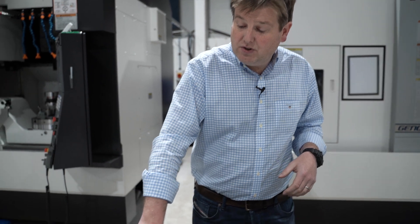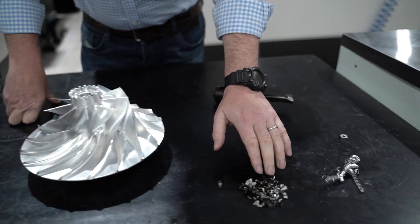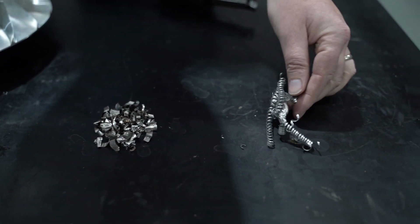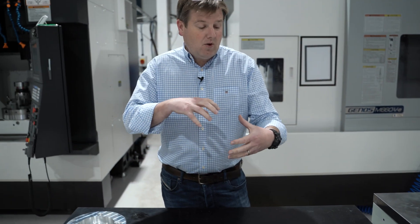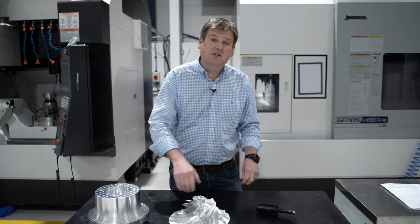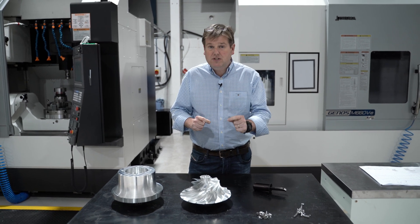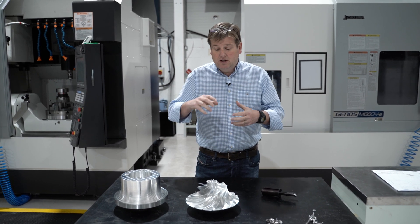Ordinarily, what happens if you try and turn this titanium is that rather than making chips that effectively carry the heat and removed material away from the part, you can make swarf — essentially extremely high-strength, extremely abrasive wire that wraps around the tool and around the machine, making a complete mess of the process. So in order to manufacture this part in titanium effectively, we've had to develop a cutting strategy that uses the right feeds, speeds, depth of cuts and tooling inserts, and importantly, high-pressure coolant that rapidly chills the material as it cuts off, allowing it to break away and leave a clean cut with a high surface finish.